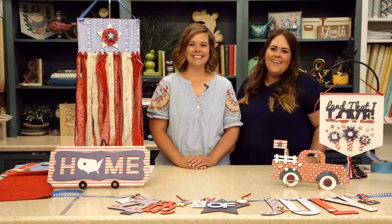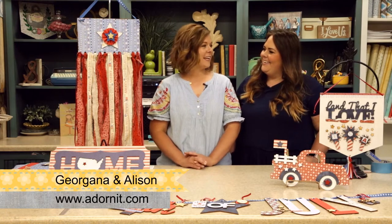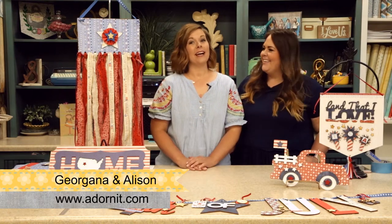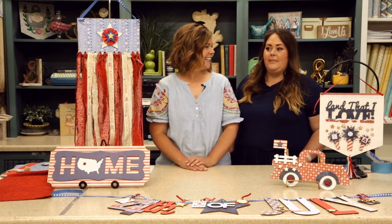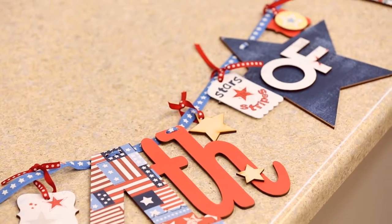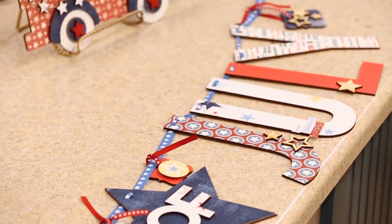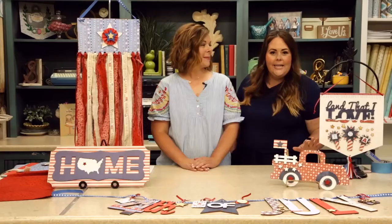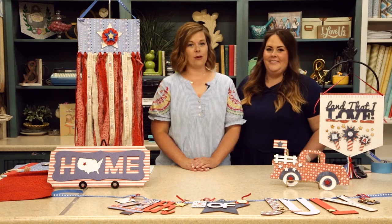Hello everyone! It's DIY Wednesday and we have some really fun stuff — I know we say that every week, but this is my favorite. We've been a little absent for a couple of weeks, so it's even more fresh and delightful. We've been busy! Today we are releasing our brand new 4th of July crafting kits, never before seen. They'll probably sell out like all the others — for sure.